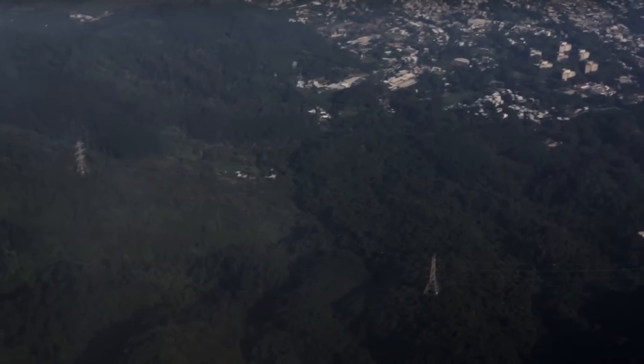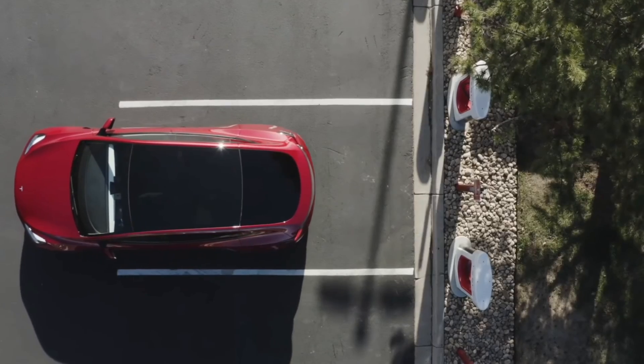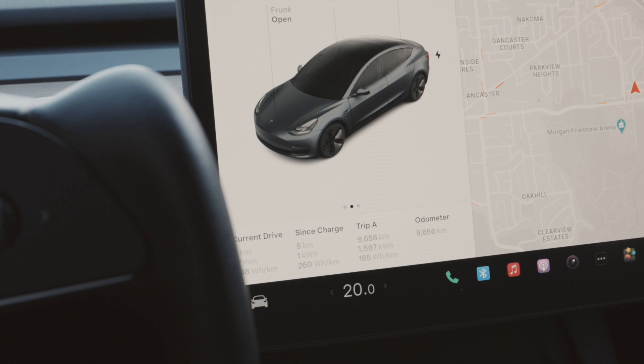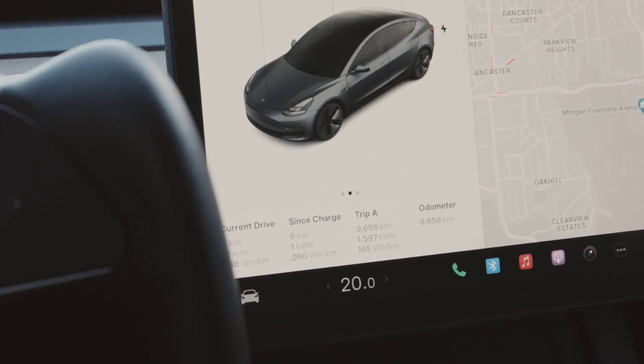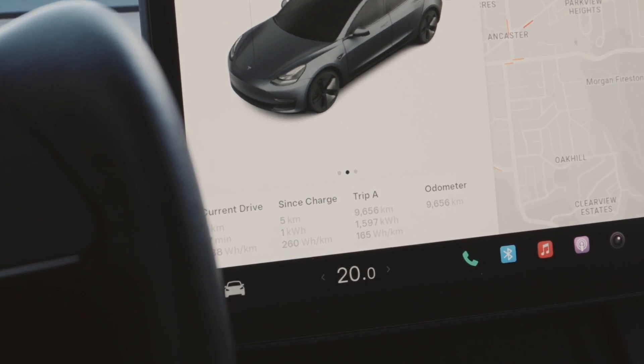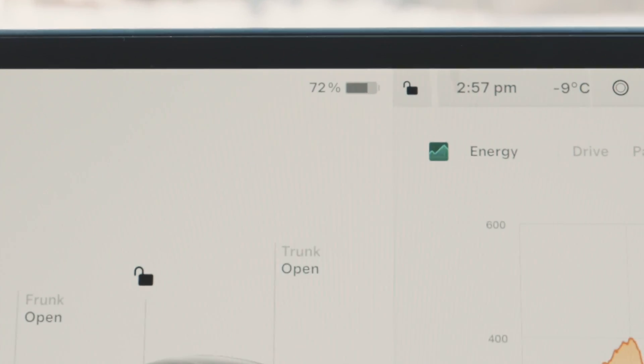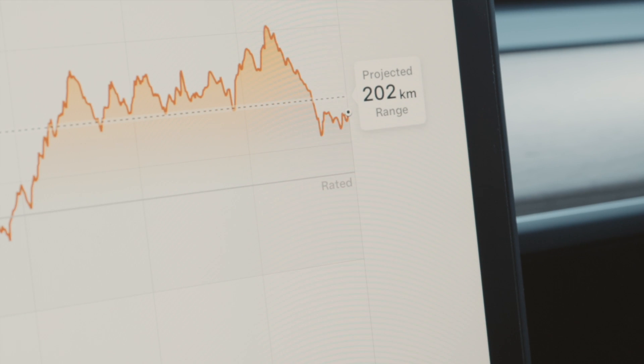Now let's talk about the numbers you see when driving your electric car. You might see watts per kilometer or watts per mile, depending on where you live. This is your EV's efficiency rating — the same as liters per 100 kilometers or miles per gallon in a traditional gas car. When you factor in your average watts per kilometer and your battery status, you get a projected range.